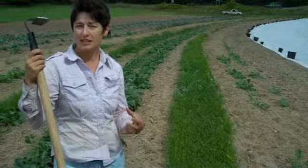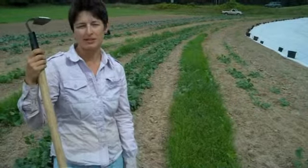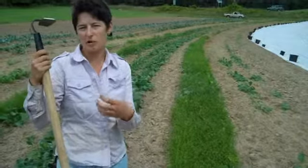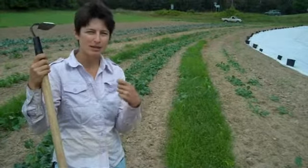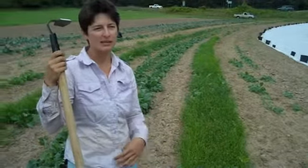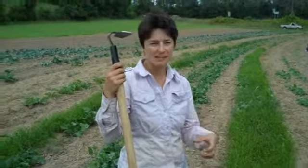A lot of kids really love coming to the farm. There's a sandbox here, and they get to pick their own food. They get to pick cherry tomatoes and eat them. I've had a lot of people tell me that their kids never really liked eating vegetables until they got to come here and pick it themselves and taste it right out of the ground, and that was really exciting, and now the kids really look forward to it.